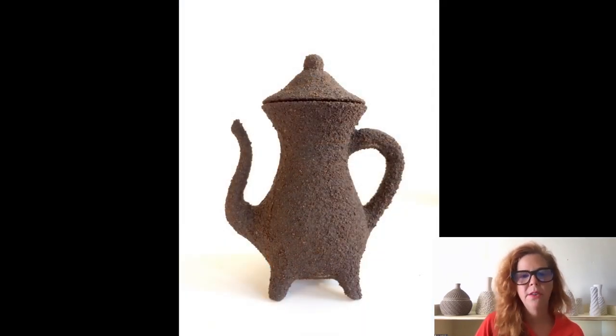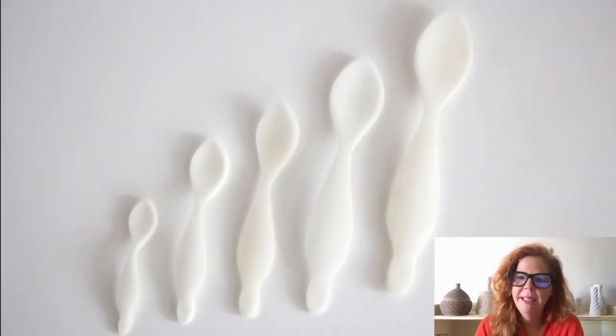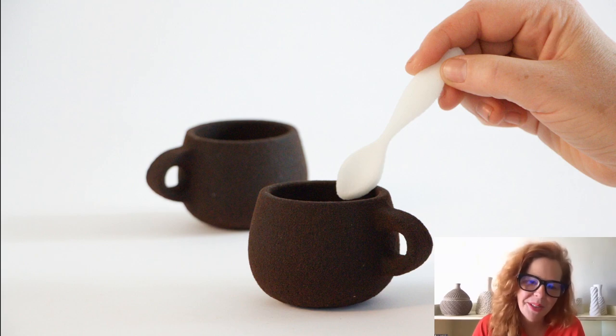Coffee grounds are also useful for 3D printing. These grounds were collected and recycled from my own kitchen and used to print this coffee pot. Sugar can also easily be 3D printed because of its inherent solubility and stickiness. The sugar spoons are printed in volumes corresponding to 1 teaspoon, 2 teaspoons, 1 tablespoon, and beyond — and of course, your sugar spoons can be stirred down and dissolved into your coffee to flavor it with sweetness.